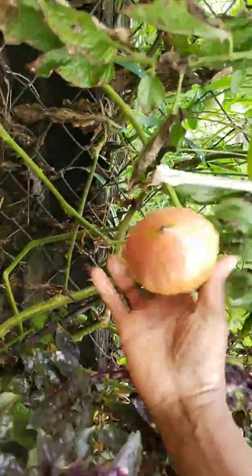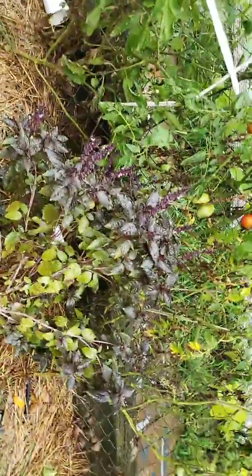I've been having to take these tomatoes off before the critters get to them, so I have to let them finish ripening.